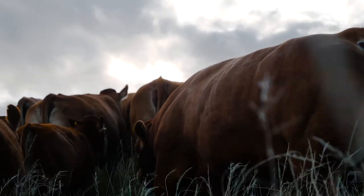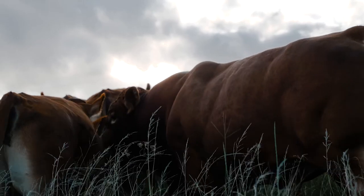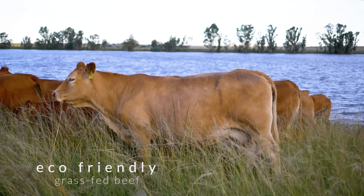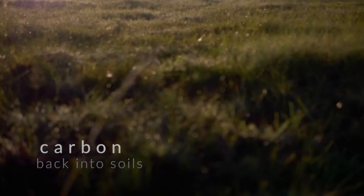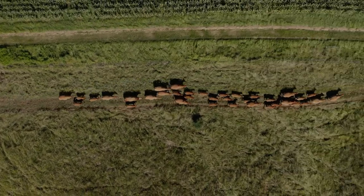Adding to its excellent meat production, the Limousin breed is also known for producing eco-friendly grass-fed beef. This is because the breed is adept at putting carbon back into soils and regenerating it with high-intensive, non-selective grazing systems.